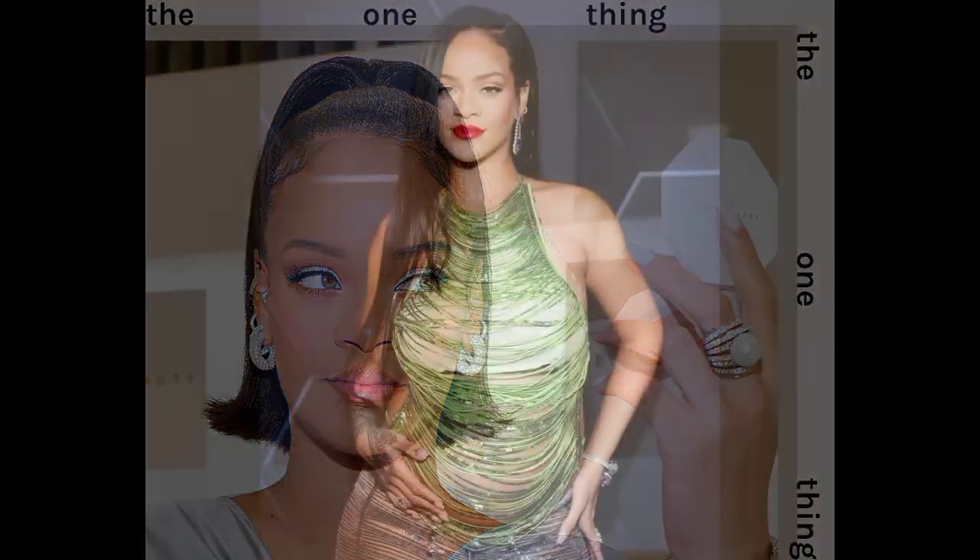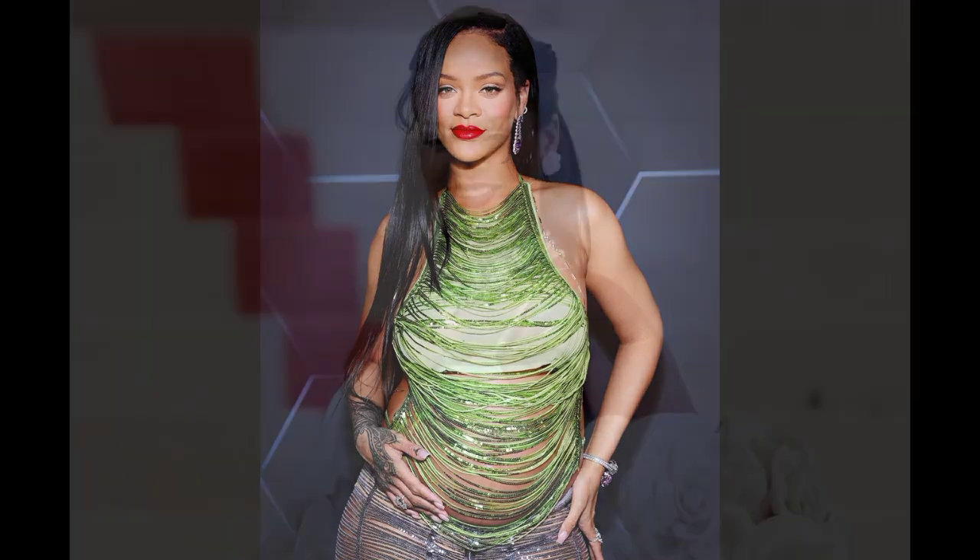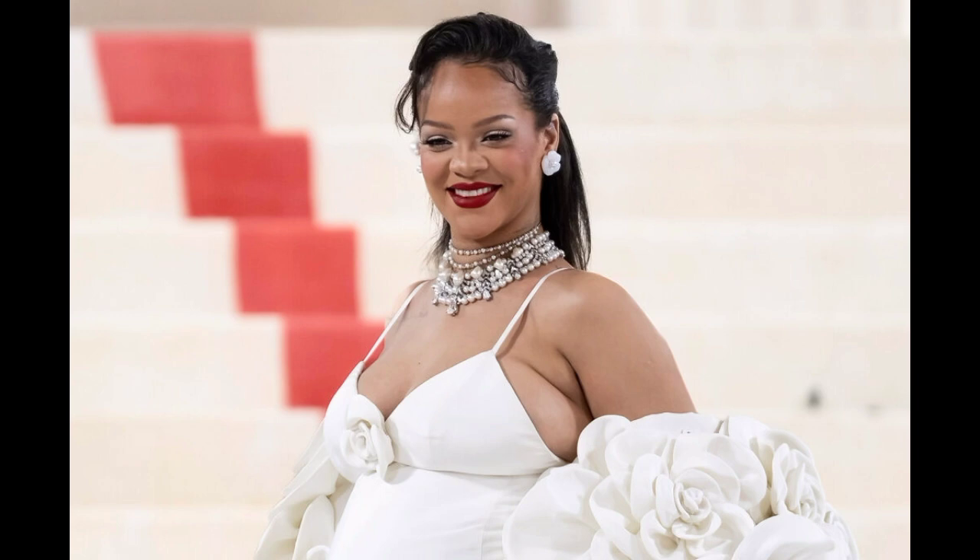Despite the changes that motherhood brings, Rihanna's creative and risk-taking approach to beauty has remained. Priscilla admits that Rihanna is always looking for new and different looks, saying: "With her makeup, she wants to have fun, and she's always going to have that weird mindset." The glorious and challenging journey of motherhood hasn't stopped Rihanna from constantly pushing the boundaries of style and beauty.